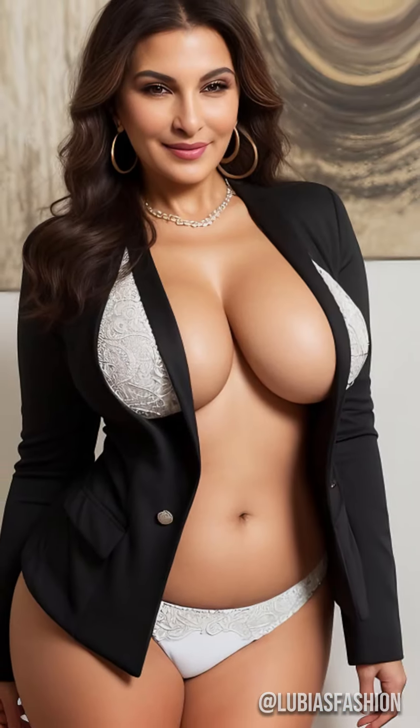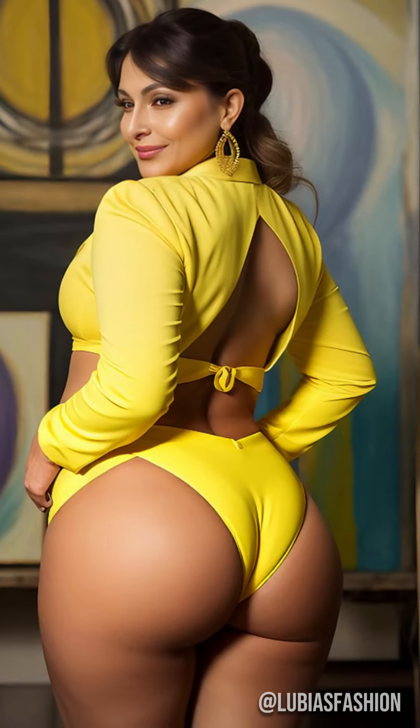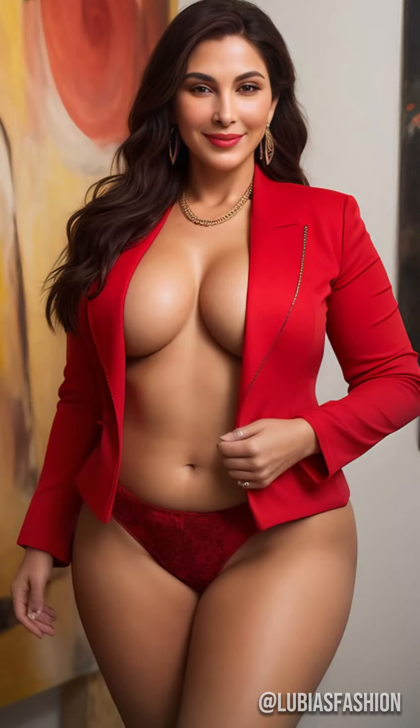Hello everyone, this is Lubia. Today, I'm unveiling the secrets to choosing the perfect blazer, an essential piece in every mature woman's wardrobe.